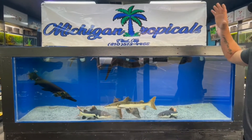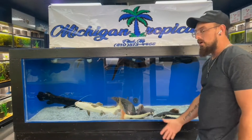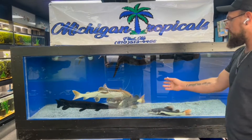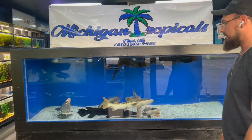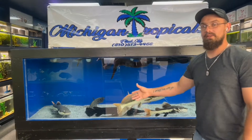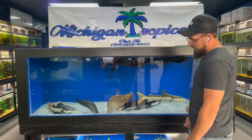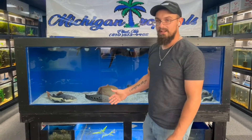Everything is looking perfect. Everybody seems to be getting along now that the phantom is in timeout — there's really no fighting, no attacking. They go through their dinner cycle as well and they're not trying to rip each other's faces off when eating dinner together, so that's good.